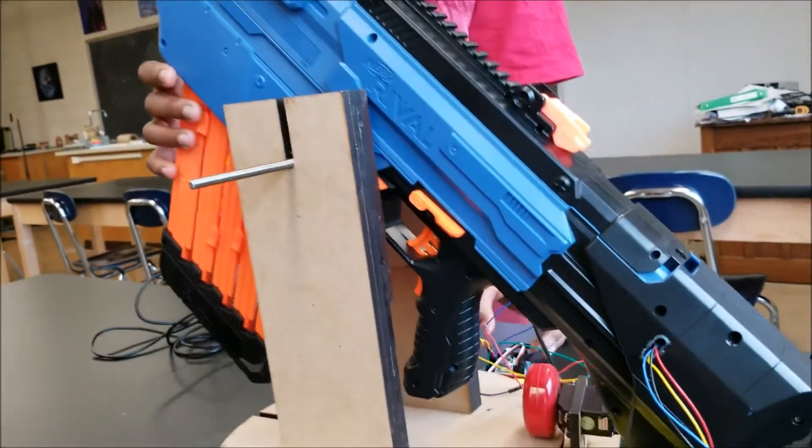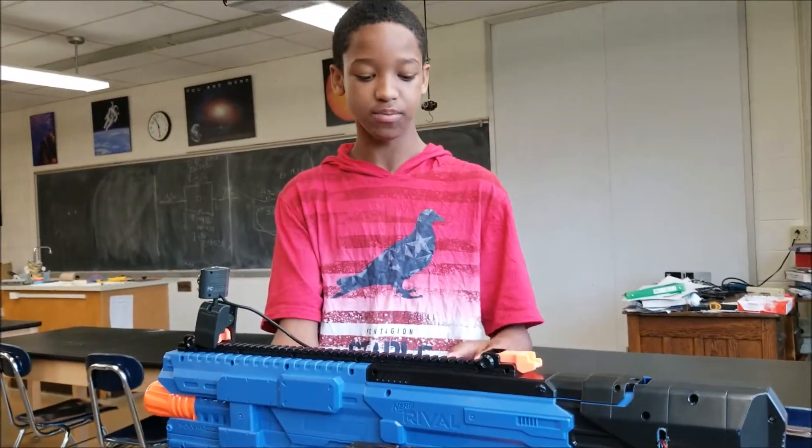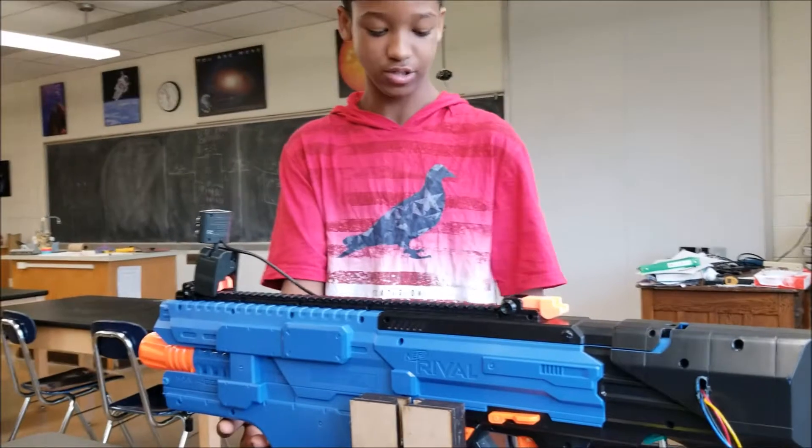I'm showing you how it works. Where did you buy this? These are all laser-cut parts, custom-made, in order to make this whole turret work.